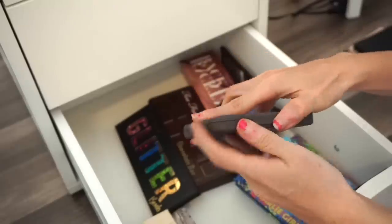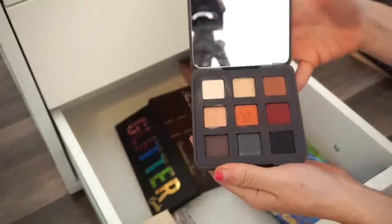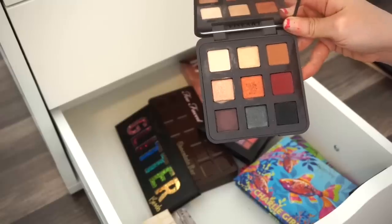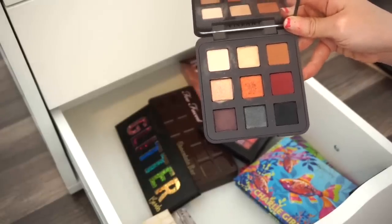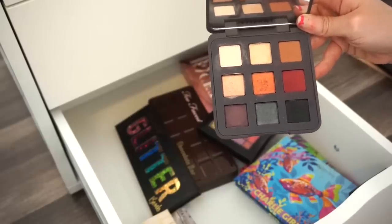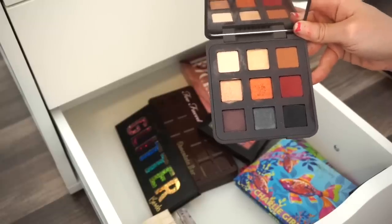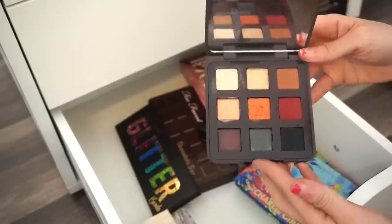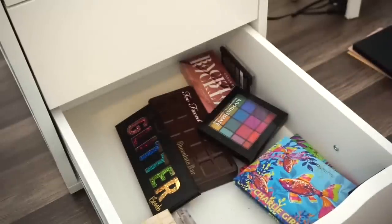Next is the Viseart Golden Hour eyeshadow palette purchased during the holidays. It's really pretty — you can create light looks and dramatic looks, and it's great quality. But I don't touch it often, so I'm going to put it in the declutter selling pile. I think it may have been limited edition.